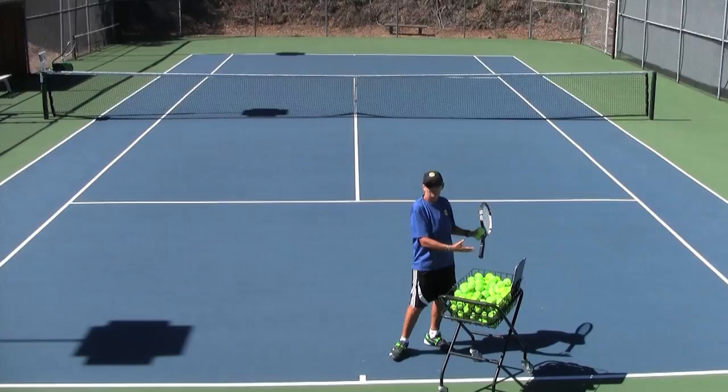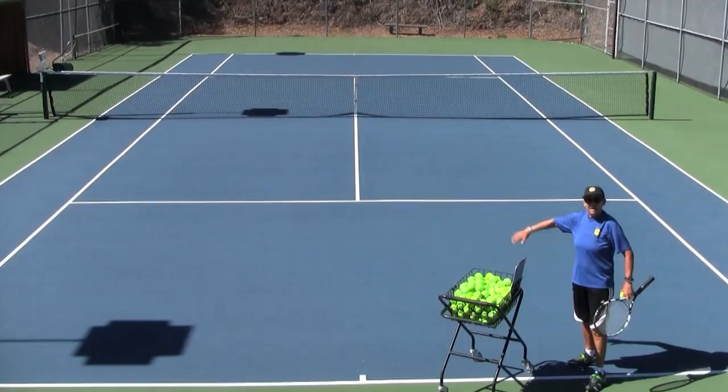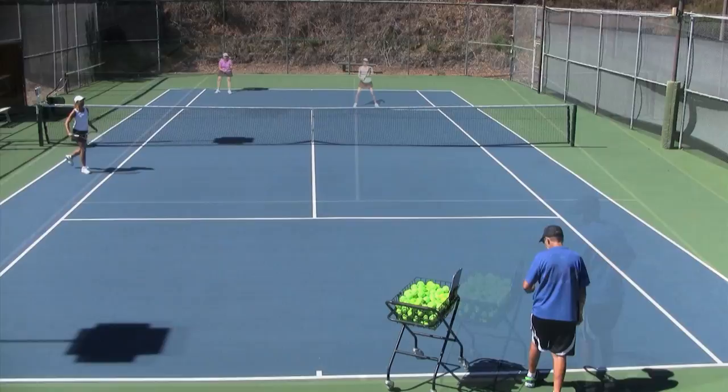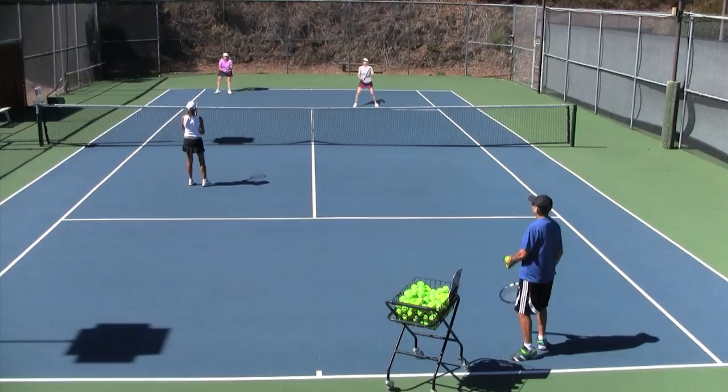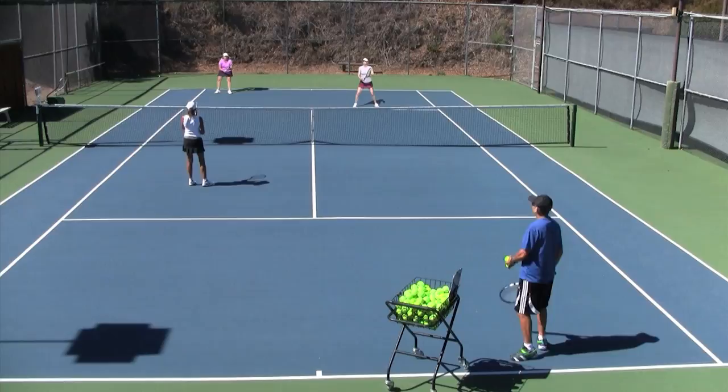When we start out a point, I as the server am back behind the baseline, whereas my partner is typically up at the net. That staggeredness really holds true. I have a person up in front of the ball, and I'm serving right here — setting up the point to go in front of that person. When somebody's at the net, we want the ball to be in front of her, so she has a chance of getting it. I'm cutting the ball in front of the net.